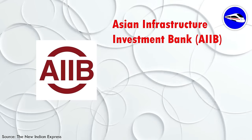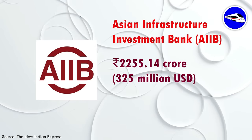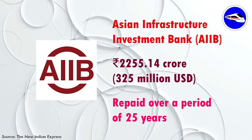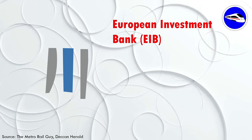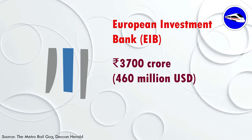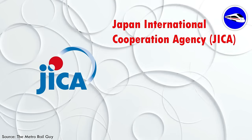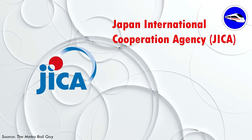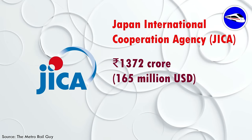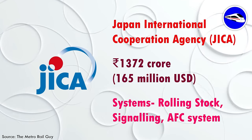Funding for the pink line comes from three international sources. The Asian Infrastructure Investment Bank has provided Rs. 2,255.14 crore (325 million USD), repayable over 25 years. The European Investment Bank has provided Rs. 3,700 crore (460 million USD) allocated towards completion of underground civil works. And the Japan International Cooperation Agency has provided Rs. 1,372 crore (165 million USD) to support essential systems like rolling stock, signalling, and automatic fare collection.